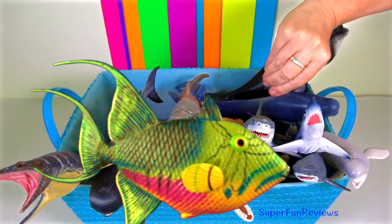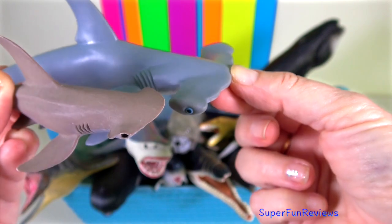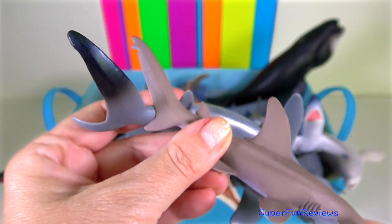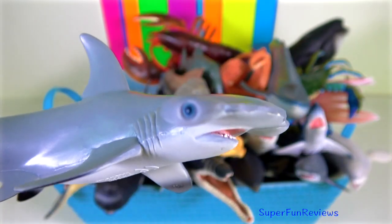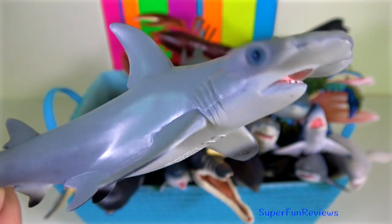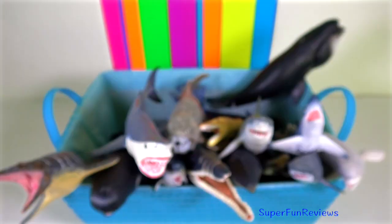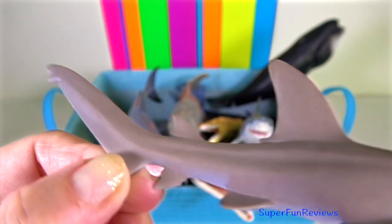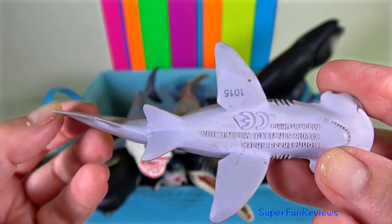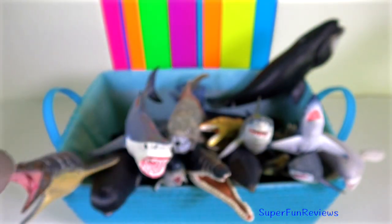Hammerhead shark — the cephalofoil has many functions including sensory reception, manoeuvring and prey manipulation. It gives the shark superior binocular vision and depth perception. They are found worldwide in warmer waters along coastlines and continental shelves. The bonnethead shark is a type of hammerhead with a smooth rounded head; it has small sharp teeth in the front for grabbing small fish and flat broad molars in the back for crushing crustaceans and mollusks.